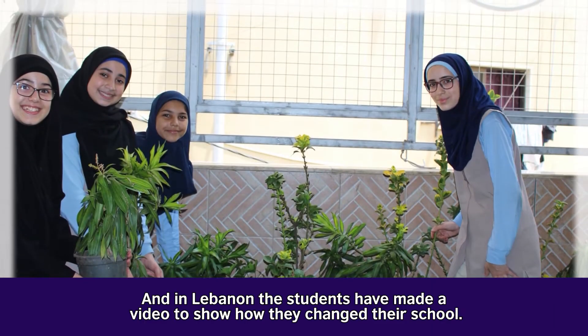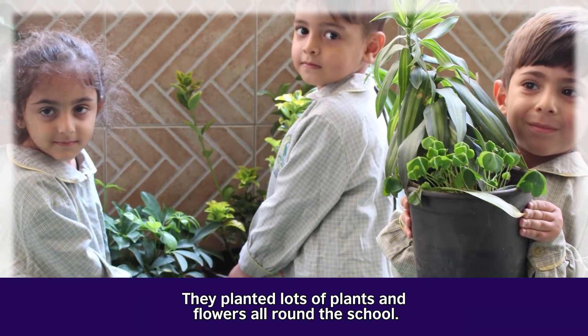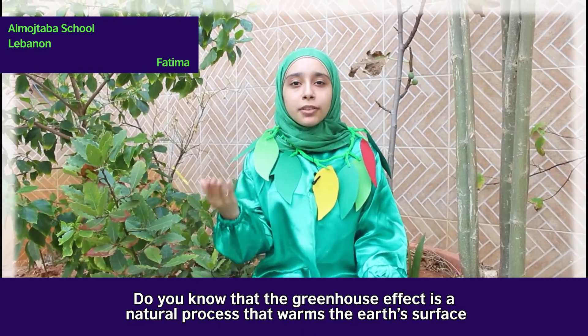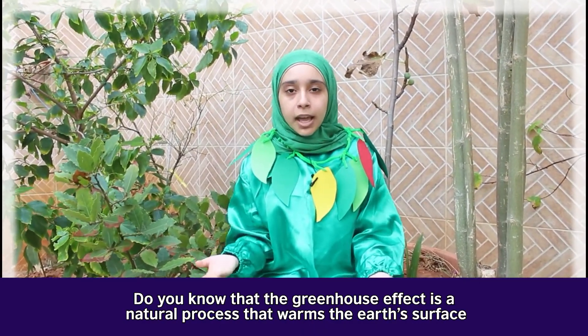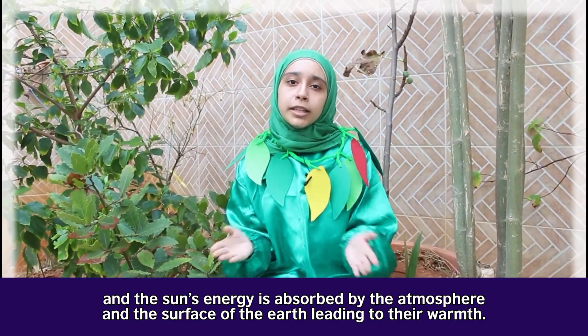And in Lebanon, the students made a video to show how they changed their school. They planted lots of plants and flowers all around the school. Plants like me are very important to tackle climate change. Do you know that the greenhouse effect is a natural process that warms the Earth's surface? The sun's energy is absorbed by the atmosphere and the surface of the Earth, leading to their warmth.